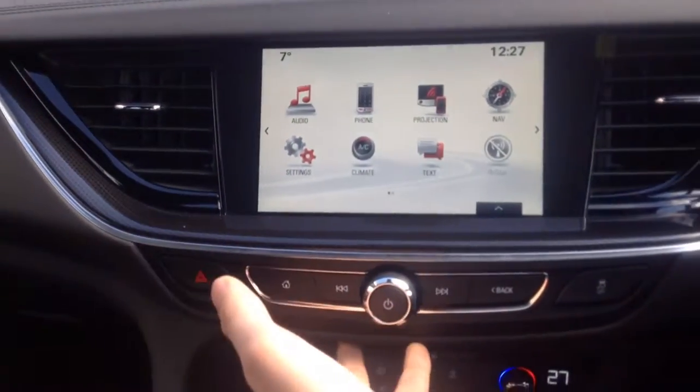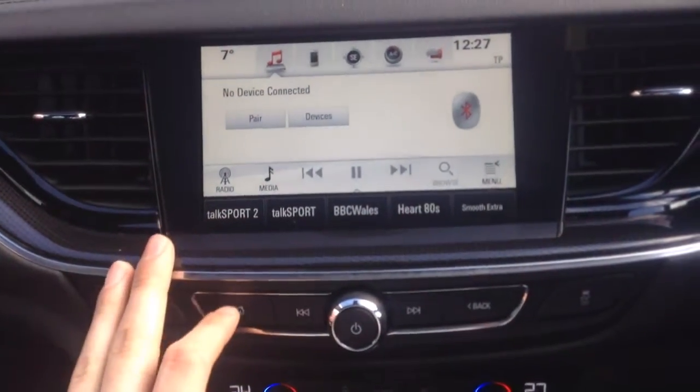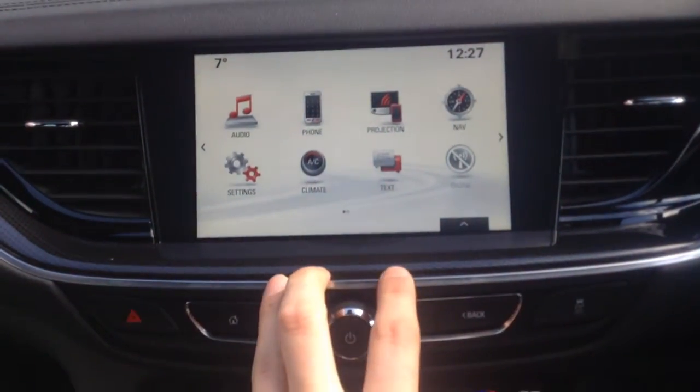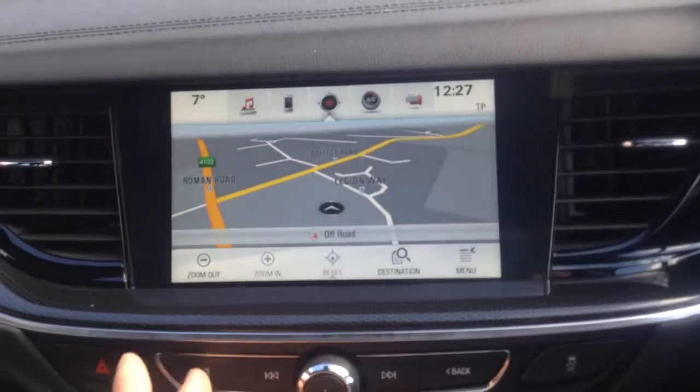We've got the IntelliLink system, all tilted towards the driver — it's fully touchscreen. On there you've got audio where you can play music through USB, Bluetooth or digital radio. You've got phone connectivity via Bluetooth, projection where you can project certain apps and features from your smartphone onto the IntelliLink system, and of course navigation which is really nice and easy to use.